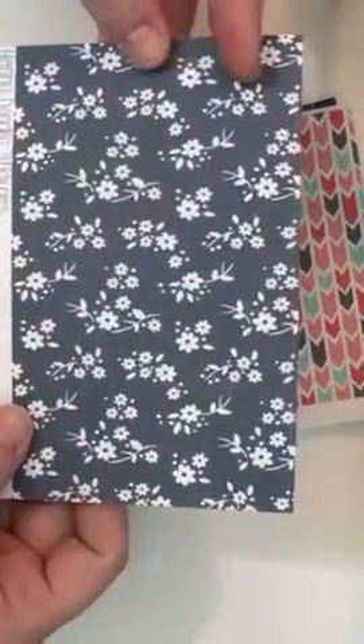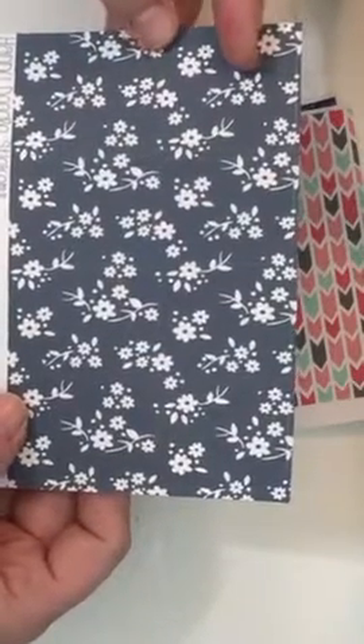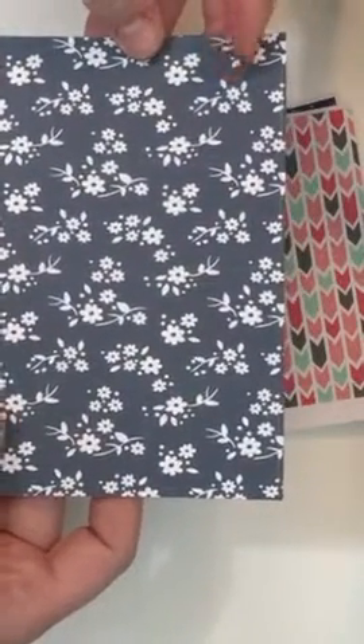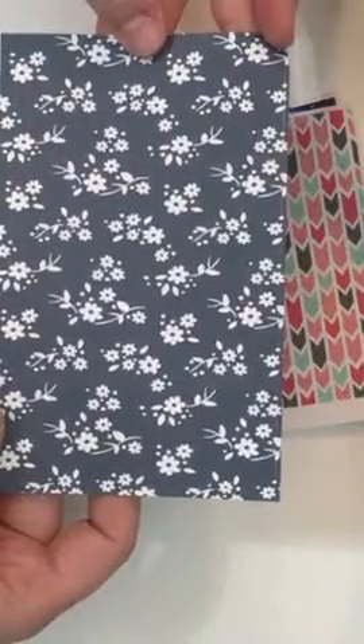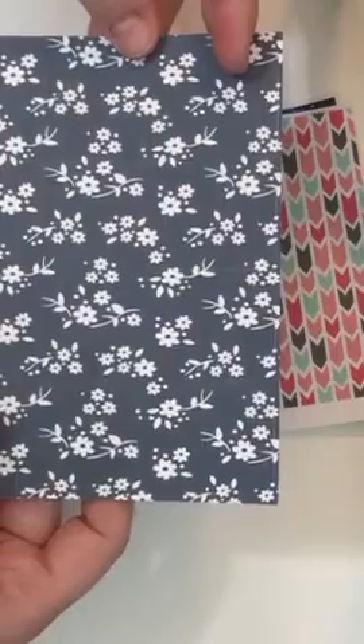And then this is the full boxes and washi set in these pretty kind of blue-ish, blue-gray and white flowers.